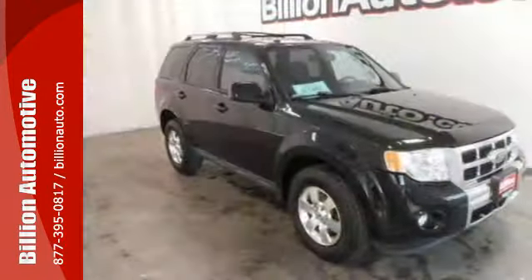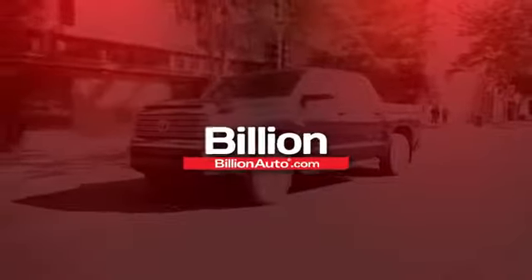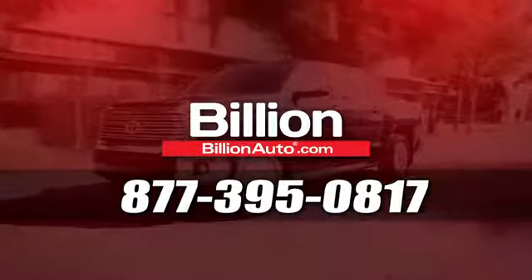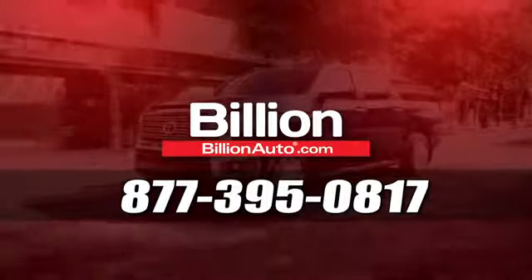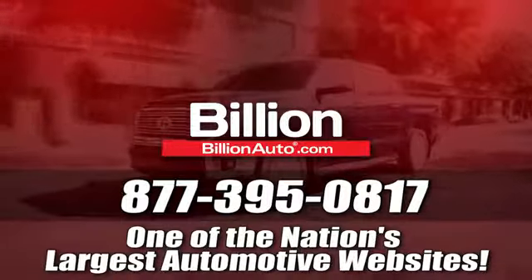Make it yours today. BillionAuto.com will deliver right to your door. Call 877-395-0817 today. BillionAuto.com is one of the nation's largest automotive websites.